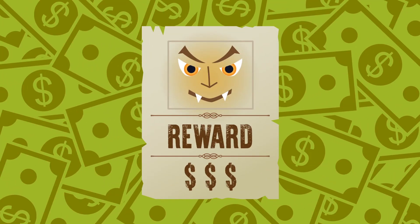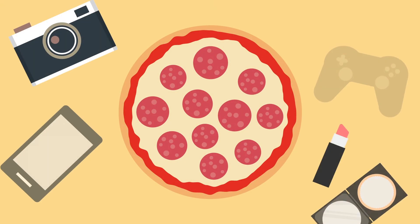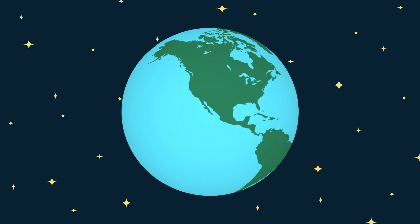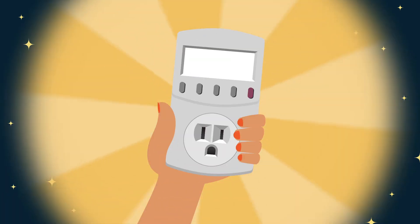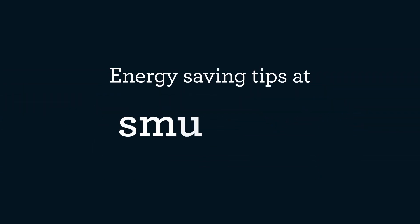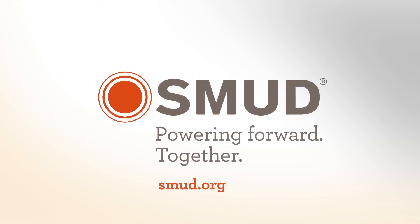Slaying vampires can keep money in your pocket — I'm sure you can think of a few good ways to spend it. Even more importantly, you'll help the planet. So grab your kilowatt meter and let's get started. It's time to take a bite out of vampire power. For more energy-saving ideas, go to smud.org. Together, we can save money and help the environment. SMUD — powering forward together.